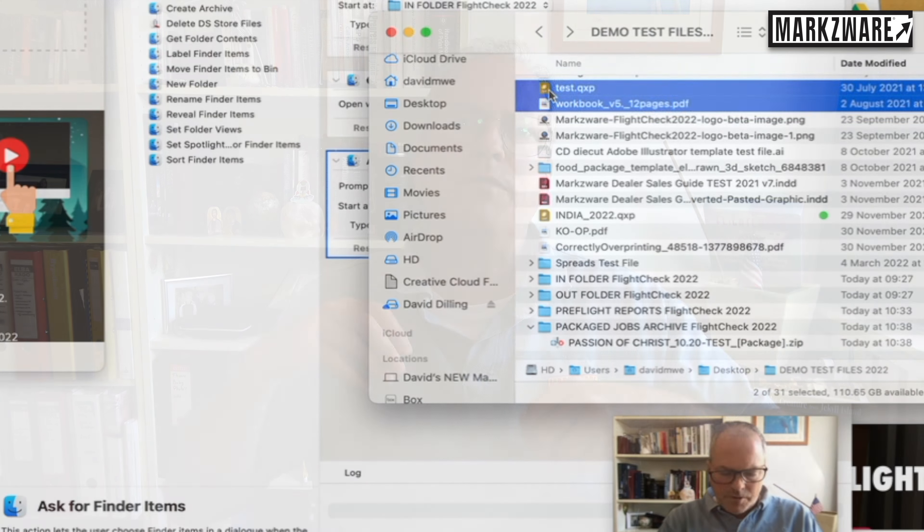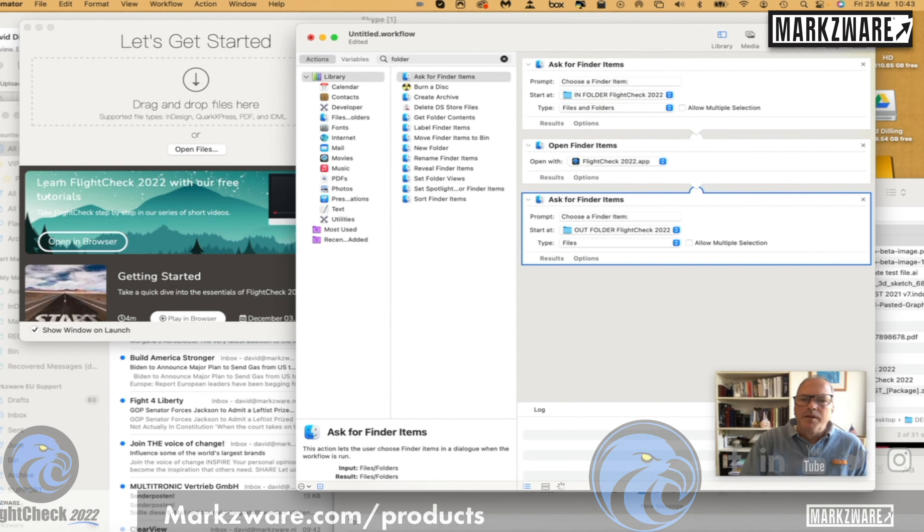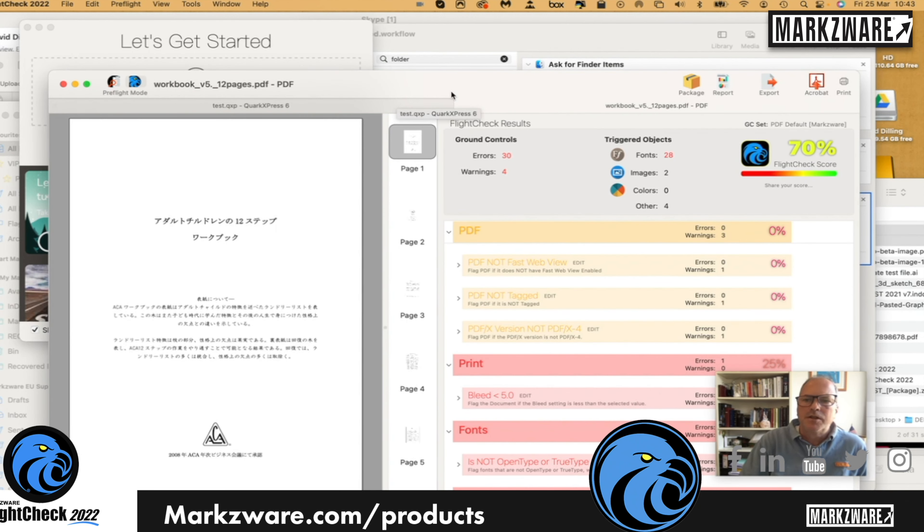Amazing. But there's much more. You can use Apple Automator to do even further automations, like automatically send reports, add in-folders, out-folders, etc. You can automate to your heart's desire.